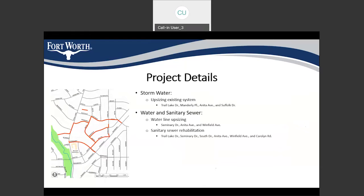Some more project details: the stormwater aspect involves upsizing the existing storm drain system on Trail Lake Drive, Manderley Place, Anita Avenue, and Suffolk Drive. The waterline upsizing is happening on Seminary Drive, Anita Avenue, and Winfield Avenue. The sanitary sewer work is happening on Trail Lake Drive, Seminary Drive, South Drive, Anita Avenue, Winfield Avenue, and Carolyn Road.